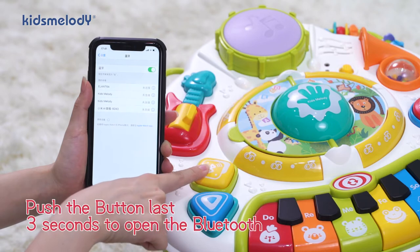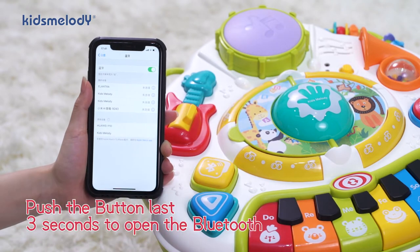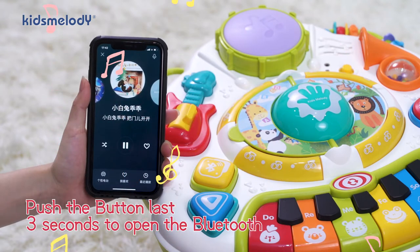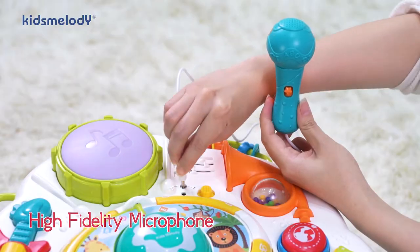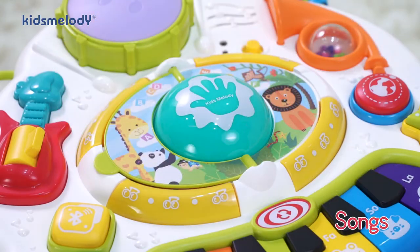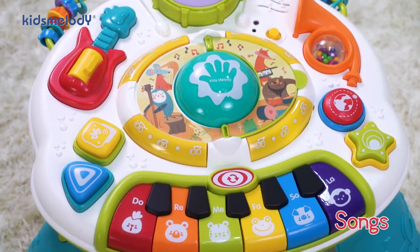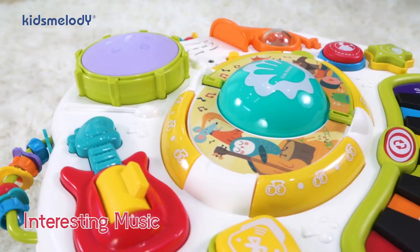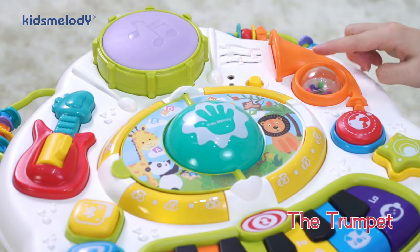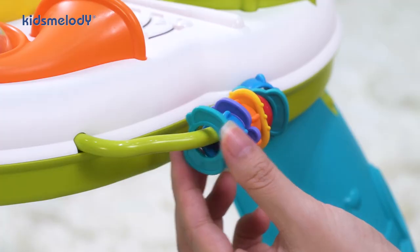You can even play any content from your phone through Bluetooth connection. And sing with microphone, become a little happy singer. The flashing lights and rolling beats attract baby attention and stimulate their interest.